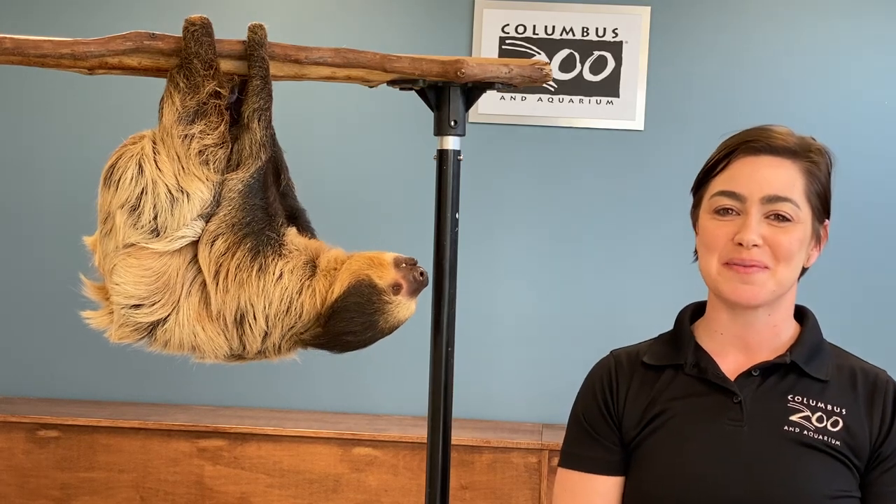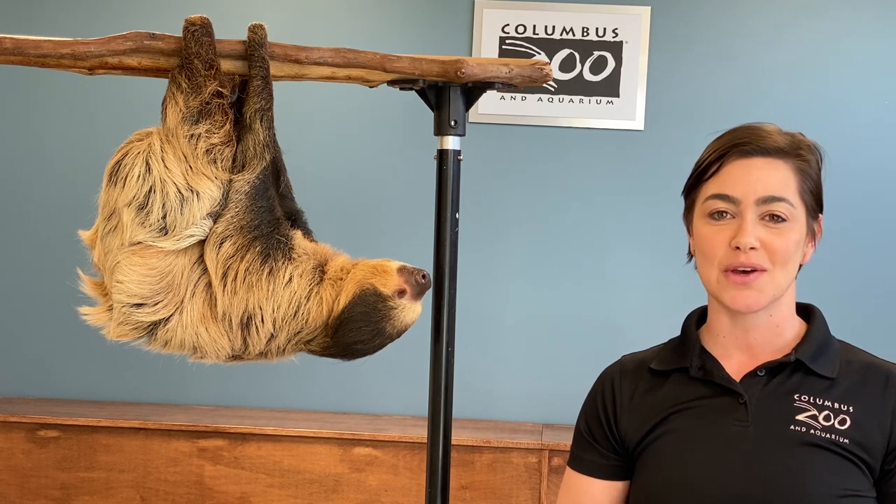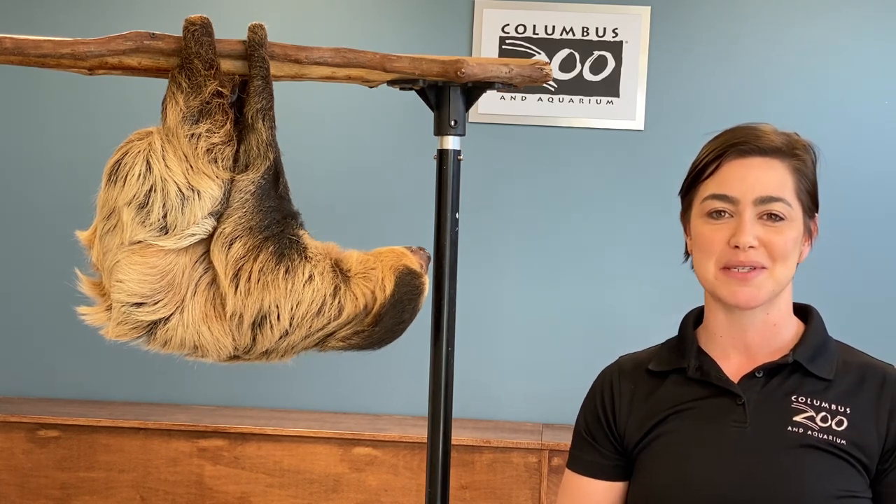Hi, I'm Tiffany Dollins, Animal Program Specialist here at the Columbus Zoo. Today we're hanging out with Sunny, our two-toed sloth, part of our Animal Programs Department.